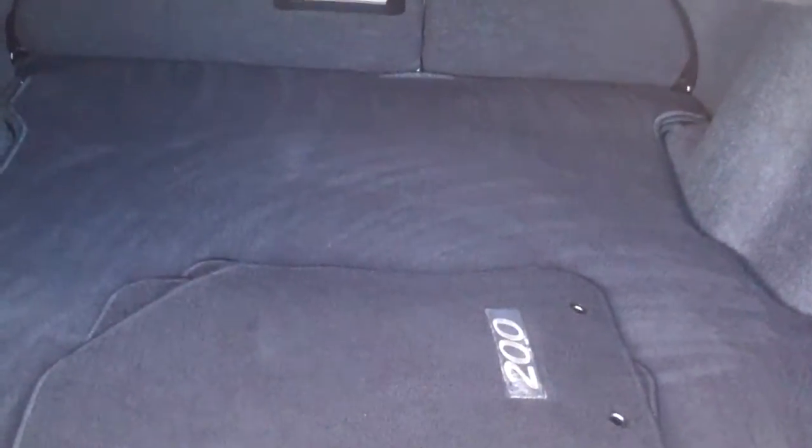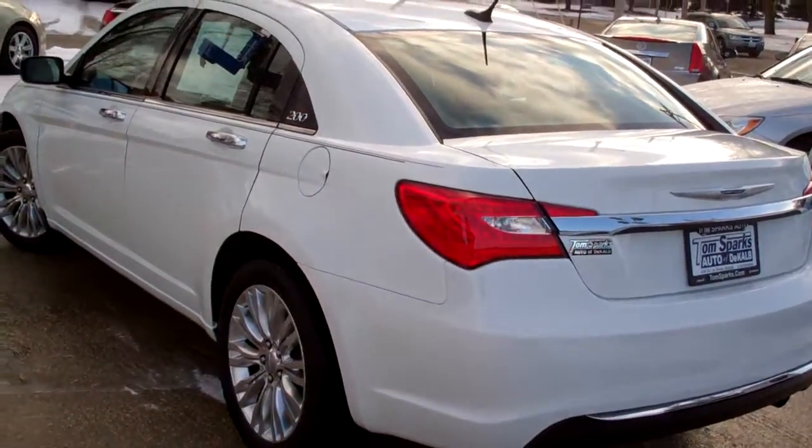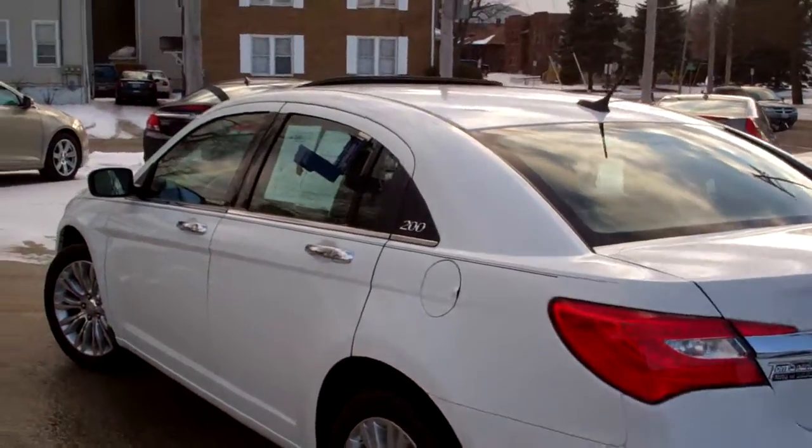Wow, look at that trunk — nice big trunk, split fold down seats, nice clean floor mats to go with the car. Very clean car, no apparent damage on this vehicle. Clean auto check, one owner, front wheel drive, four cylinder.